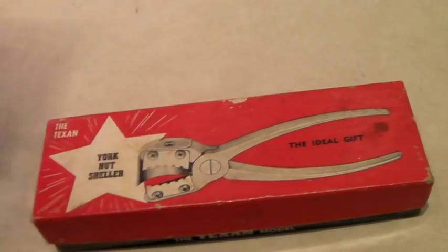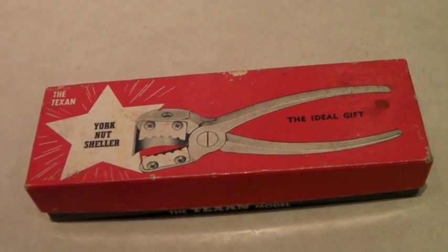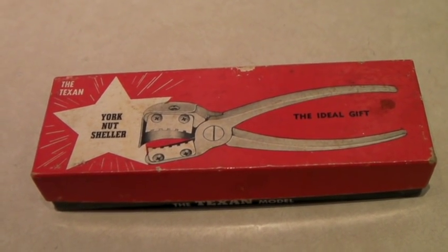I did take an offer of $15 on this. I had it up for $24, and someone offered $15, so I said fine.